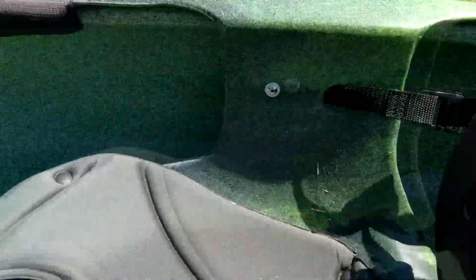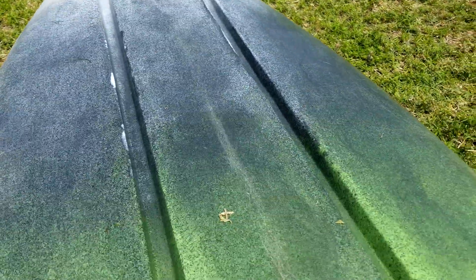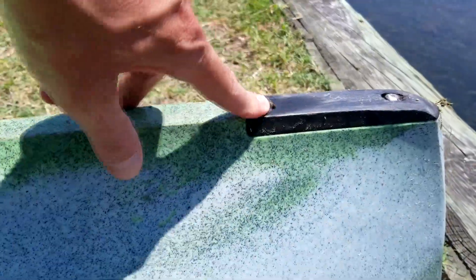You know my opinion of Perception kayaks in general — I like them. They're high quality, good plastic. This has got some slots in it for good tracking. It actually has a little skid plate on the stern for dragging it up and down beaches and hitting boat ramps and whatnot.